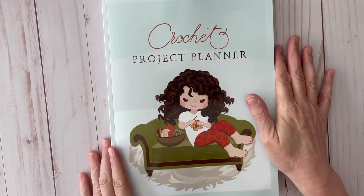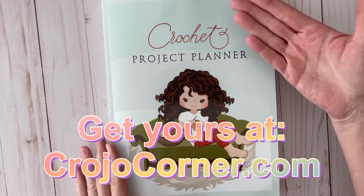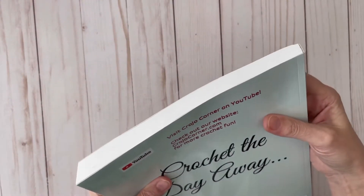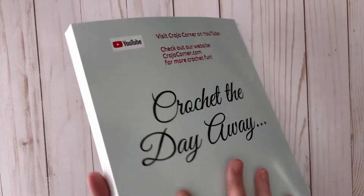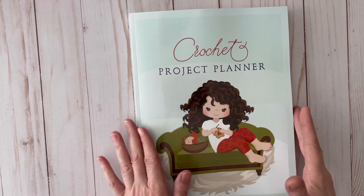Let's take a look inside. I wanted to take a walk through my new crochet project planner. There are different covers you can choose from, but this is the one I chose because it looks mostly like me. This planner is 274 pages — nice and thick, like a big workbook. It says 'Crochet the Day Away' on the back. I just think she's so cute.